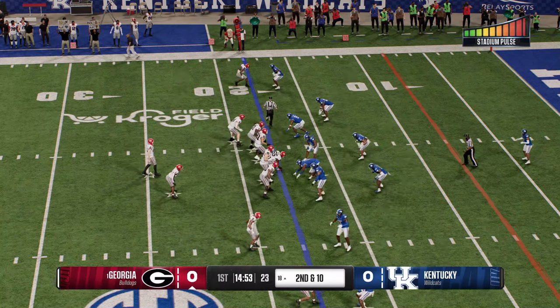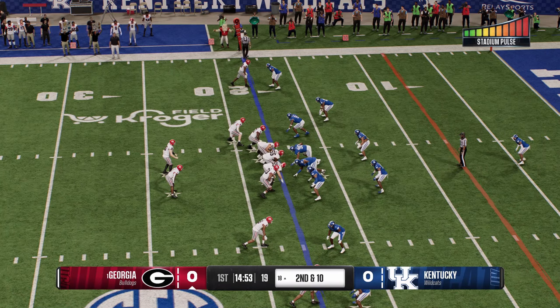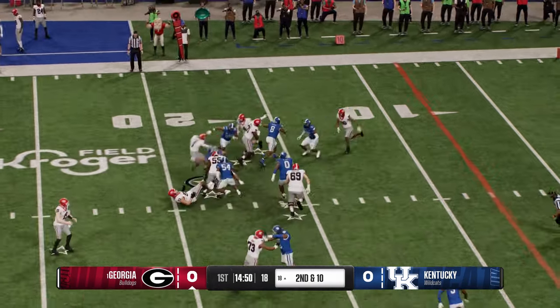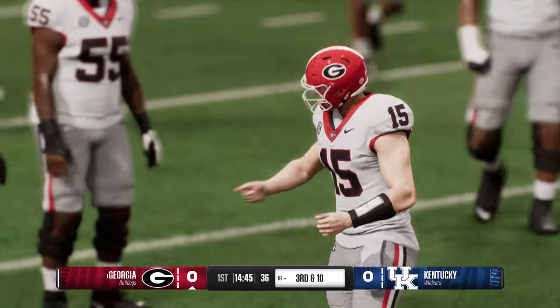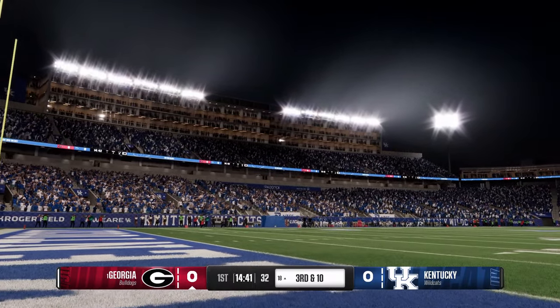An incompletion sets up second down. He'll hand it off — stopped right there at the line, no gain. That back just had nowhere to go. Got to give credit to the defense and the run fits on that play.